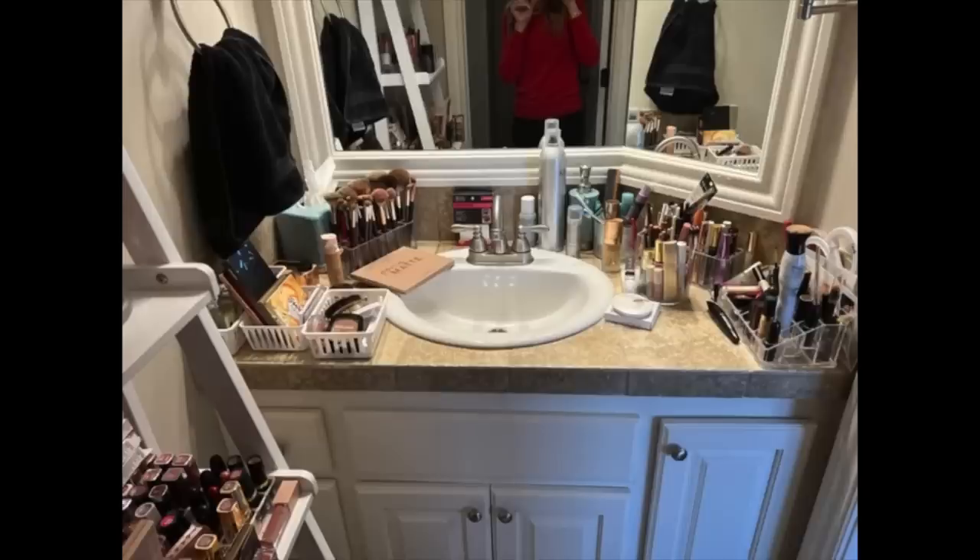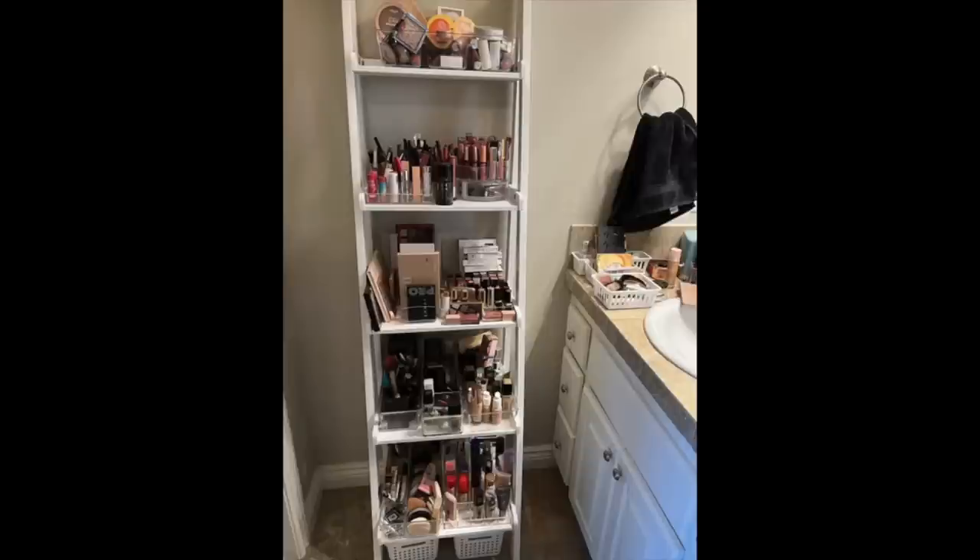Hi everyone, I'm Beth with 50 Plus Beauty and I'm so excited to have you here today because I'm going to show you my 2022 makeup favorites. These are all the products I go to — and you should see my makeup room, how jam-packed it is. I'm just showing you the things that I absolutely love the most out of the whole year.